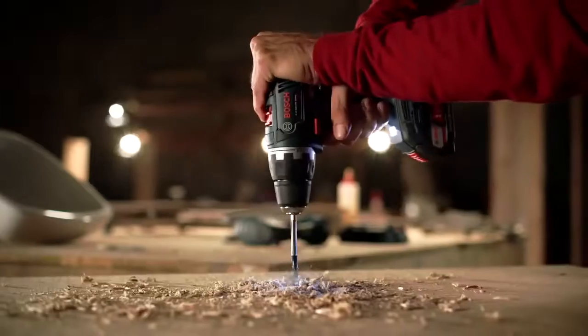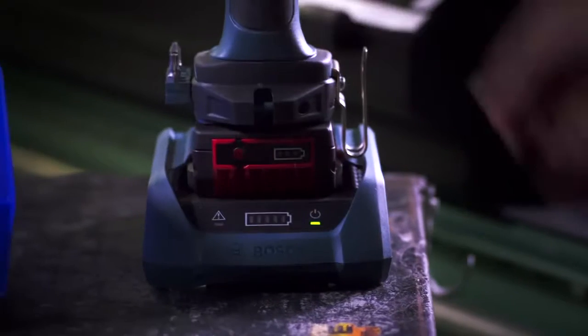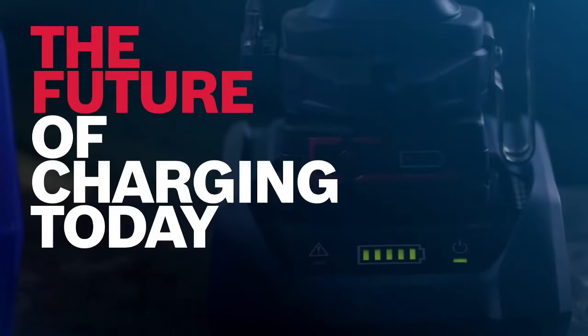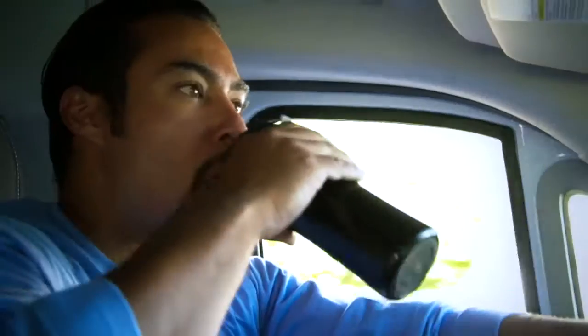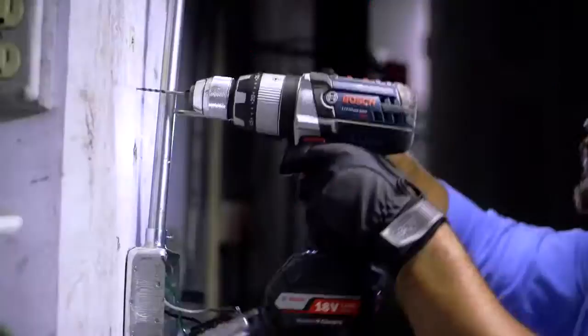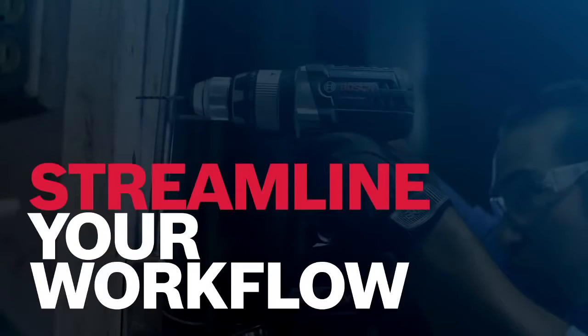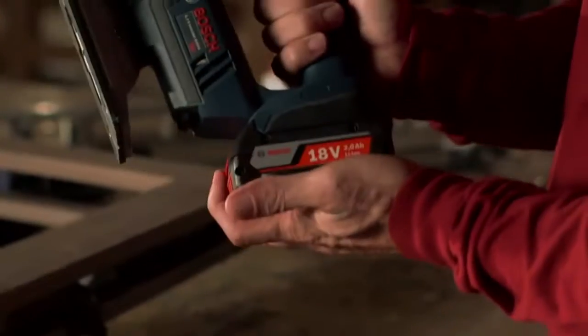When you're on the job, you have to bring it — every minute counts. That's why Bosch engineered the world's first power-ready wireless charging system, so you can always keep your batteries charged. Whether you're on the go or working from the shop, Bosch wireless charging will streamline everything you do.